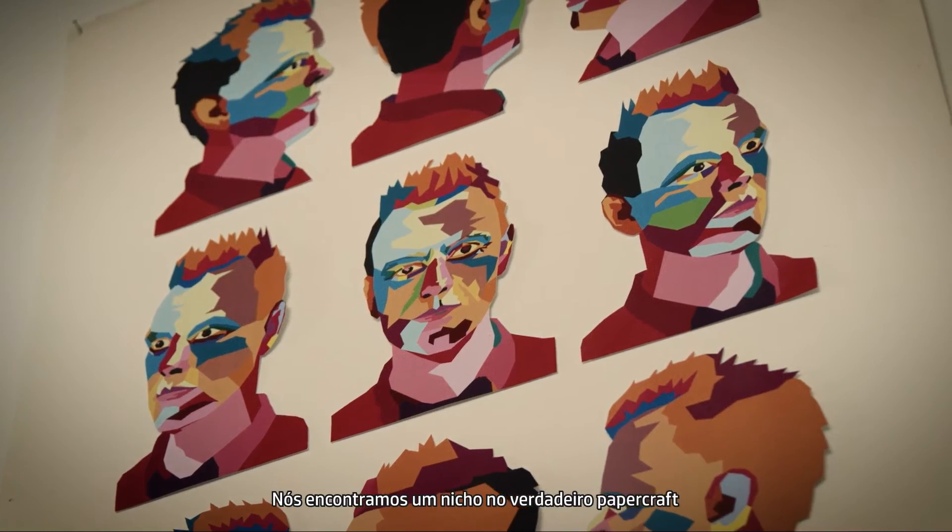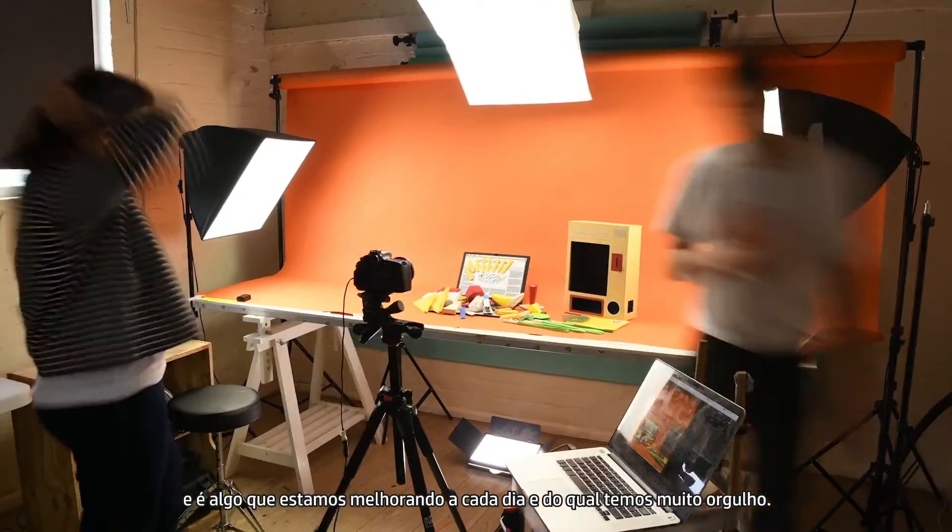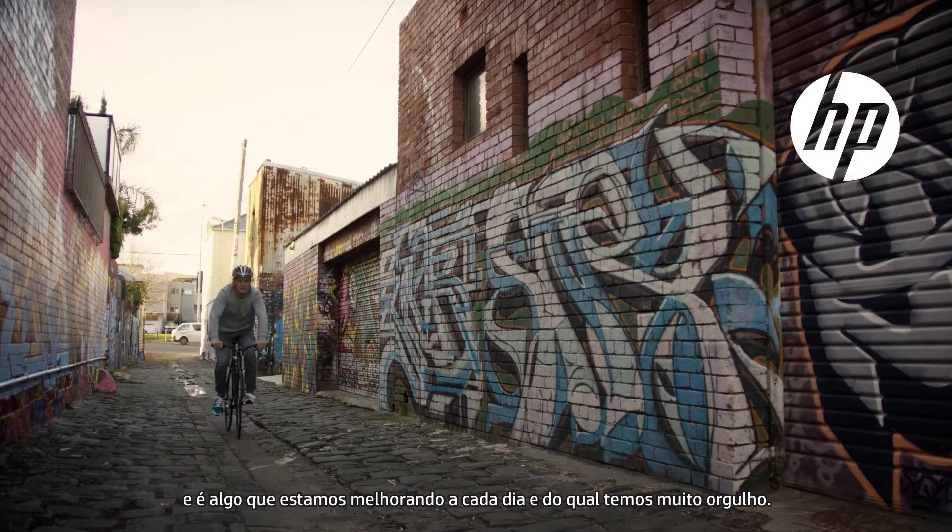We've found a niche in really hands-on paper craft, and it's something that we're improving on every day and something we're really proud of.